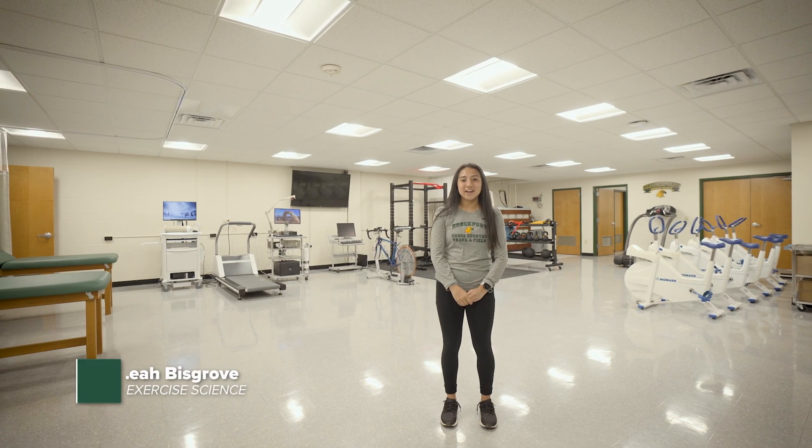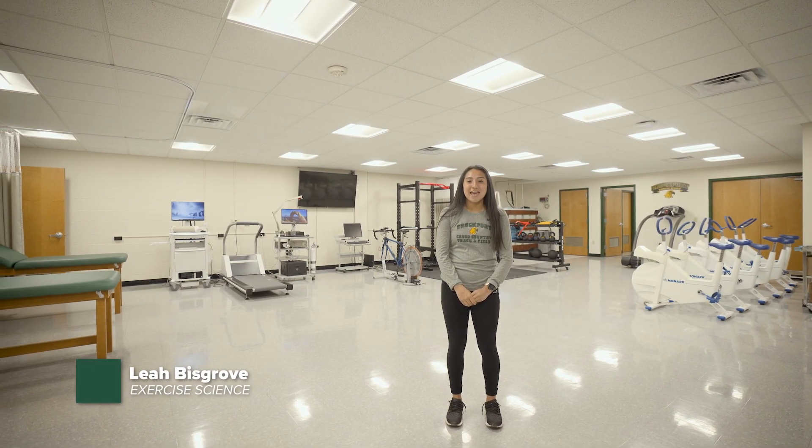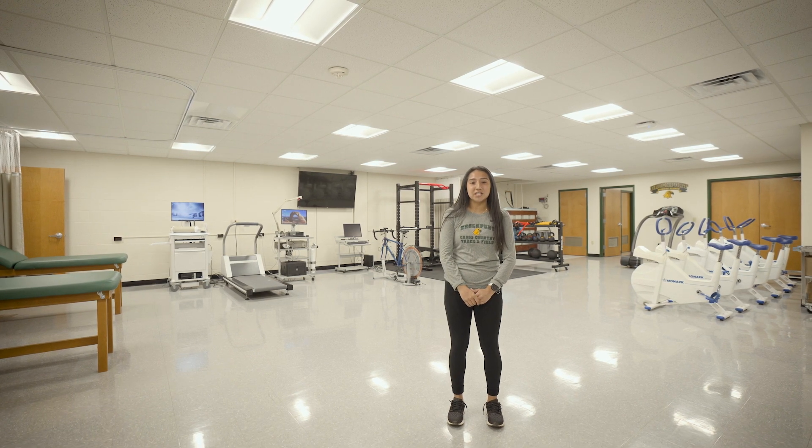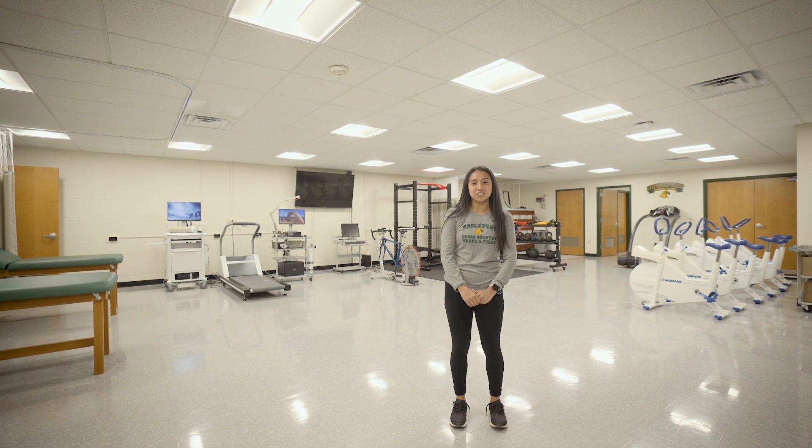Hi, I'm Leah Bisgrove and I'm a senior exercise science student, and today we're going to show you around the exercise science facilities that we use in both the strength and conditioning and exercise for health promotion concentrations.